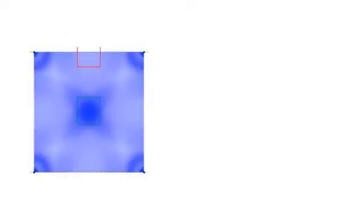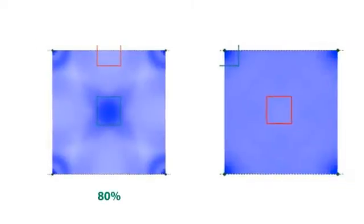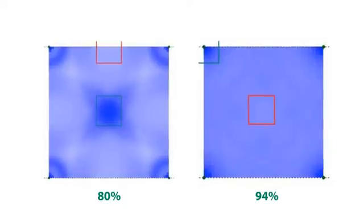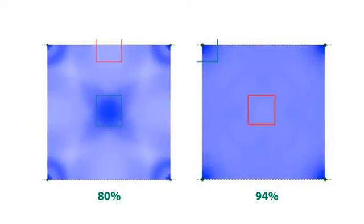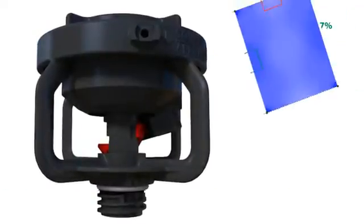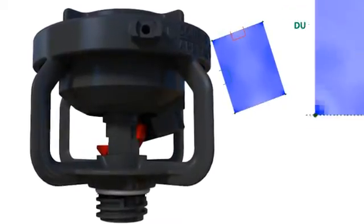Distribution uniformity is a mathematical figure that represents how evenly water is applied in a given area. A distribution uniformity of 100% indicates perfect water distribution. To develop a sprinkler that offers outstanding water distribution uniformity,